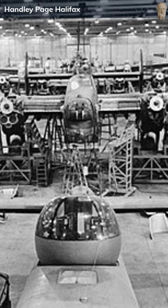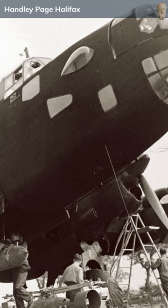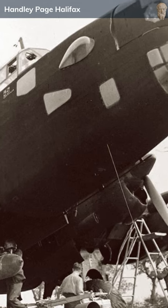Over 6,000 Halifaxes were produced, and although it was eventually outshone by the Avro Lancaster, its versatility ensured it remained in service in various roles, from maritime reconnaissance to paratroop transport until the end of the war.